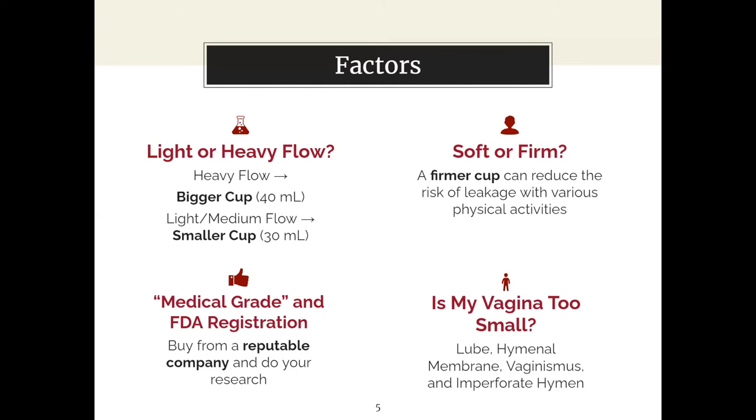Soft or firm cups can be really important — not just for bladder concerns, but also for physical activity. A firmer cup will stay up a little better because it helps with grip and the pelvic floor. The menstrual cup will not come out if the vacuum seal is formed, but from my experience running a lot, when I had a softer cup it did travel downwards more easily than with a firmer cup. Keep that in mind based on how physically active you are.